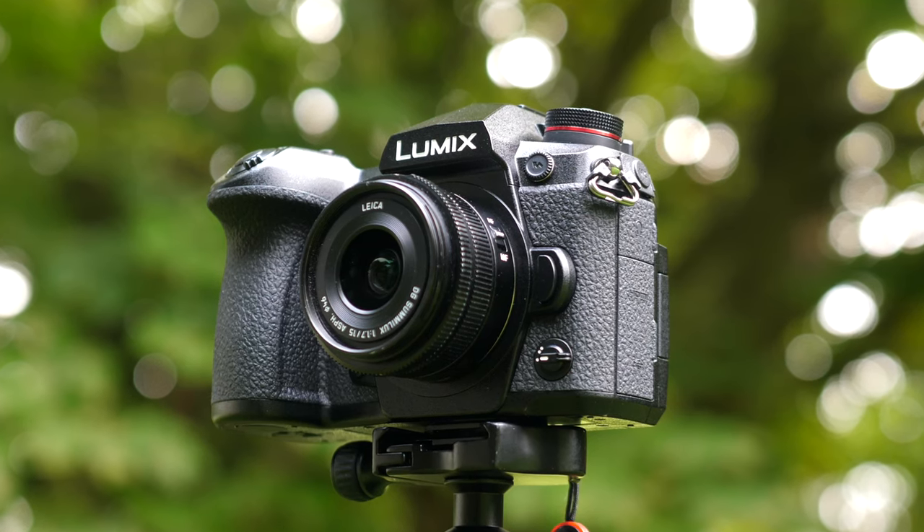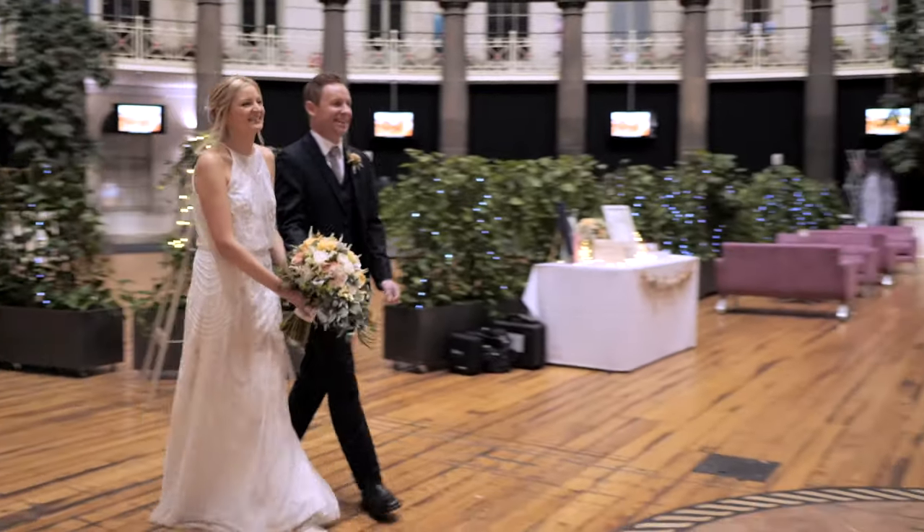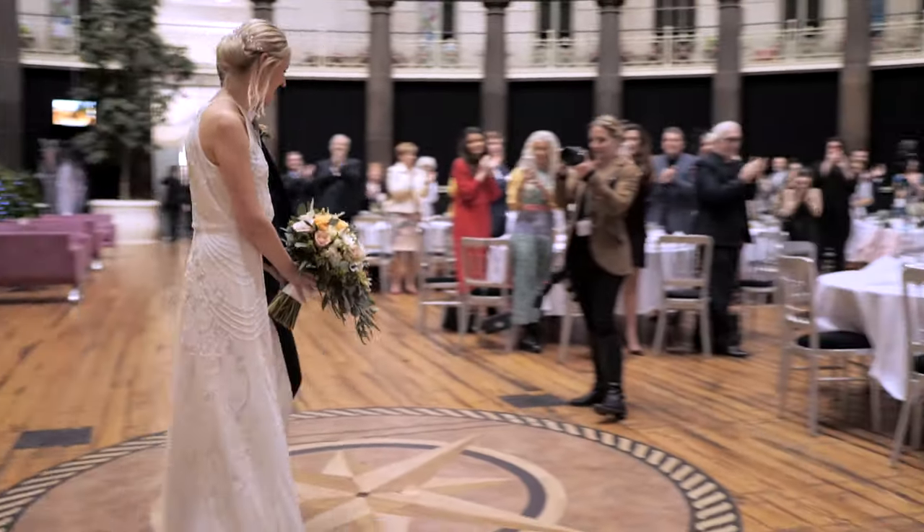The Panasonic G9 is a camera that was originally designed for photographers. However, with Firmware 2.0 it adopts many of the high-end video features of the GH5. So is this now a camera that you should consider for filming weddings?